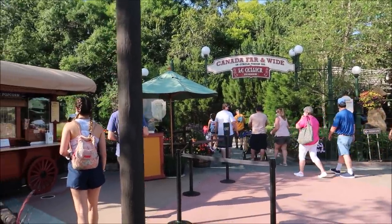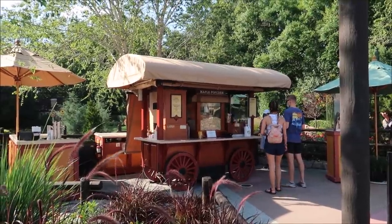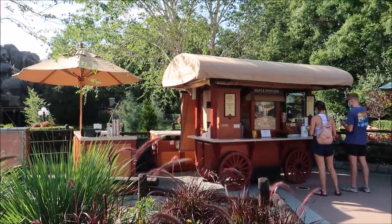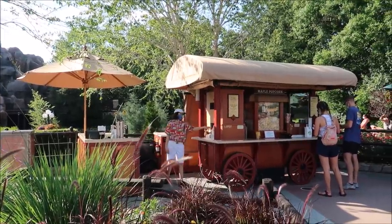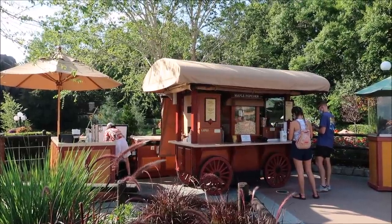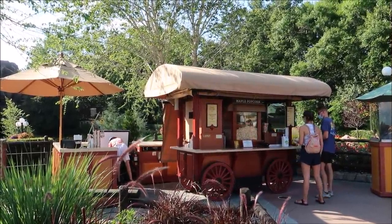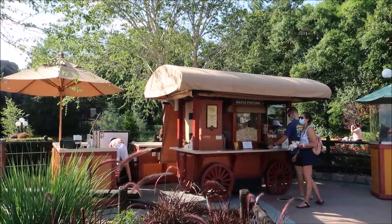I think I'm gonna make a pit stop here at the Maple Popcorn Cart to get myself a beer. Usually they have Le Femme de Monde here, which is an amazing beer, but it looks like the taps are out for that. I still love coming over here, getting a beer, and smelling the popcorn. Epcot has probably the best popcorn selection out of all the parks — they have a big variety here.